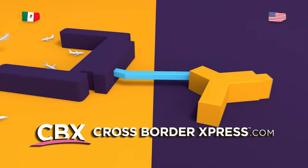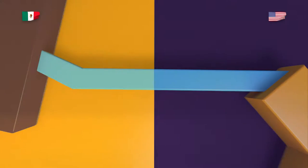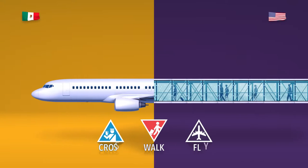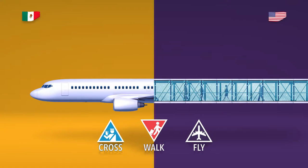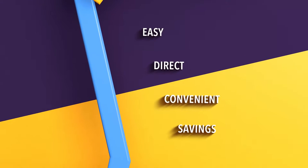International travel between Mexico and California just got easier and more comfortable. Introducing the Cross Border Express, the new cross-border pedestrian bridge that directly connects the Tijuana Airport and the United States in a less than a five-minute walk. Say goodbye to border crossing hassles and discover the most convenient way to travel between Mexico and the U.S. while saving on airfare.